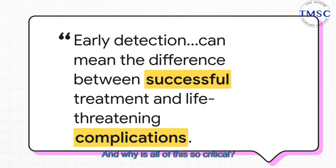And why is all of this so critical? Catching this stuff early can literally be the difference between a simple, successful treatment and a much, much more serious fight down the road. Your awareness, your willingness to just pay attention — it really, really matters.